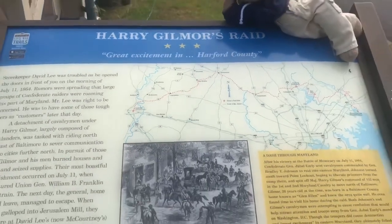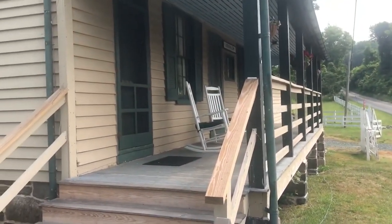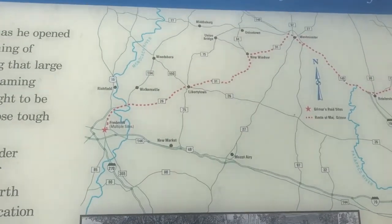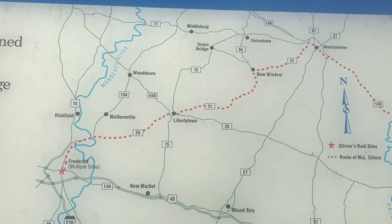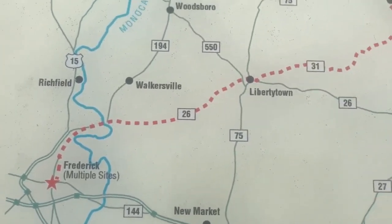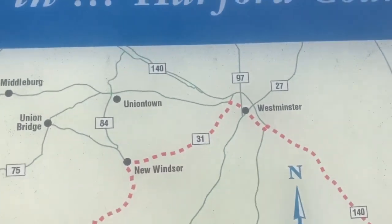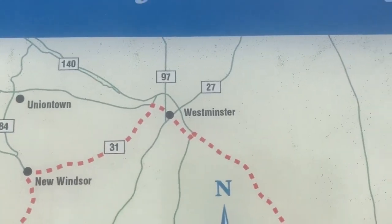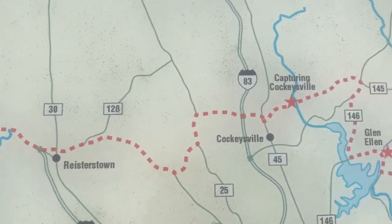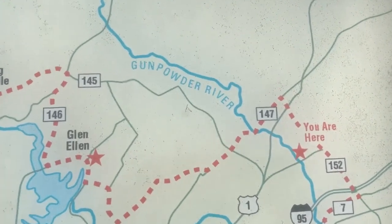We're going to be interviewing Mr. Glenn the historian here at the general store. The Gilmour Raid happened during the 1864 early campaign that tried to take Washington D.C. Here is the line of route that they took — there's Westminster, we've done a video there, Union Mills, and Reisterstown, and the map here shows you are here.